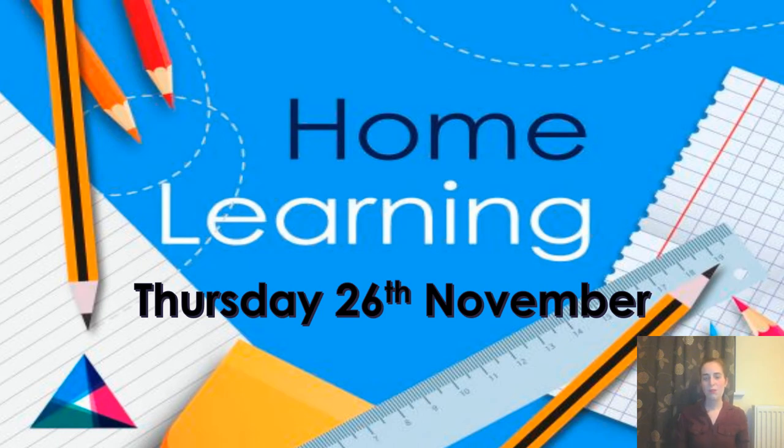Morning, Year One, and welcome to your fourth day of home learning. We're going to start our day as normal at nine o'clock, registering as many of you as possible, so please look out on Teams for your link or on Pear Deck for the link for the day.